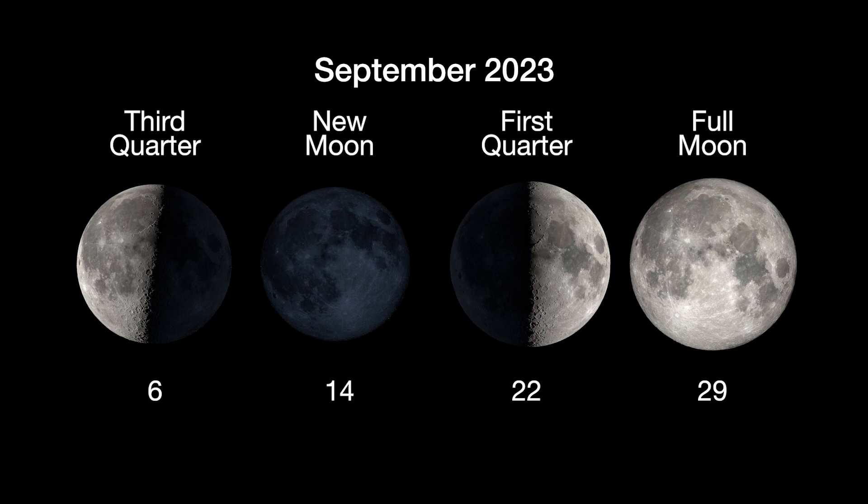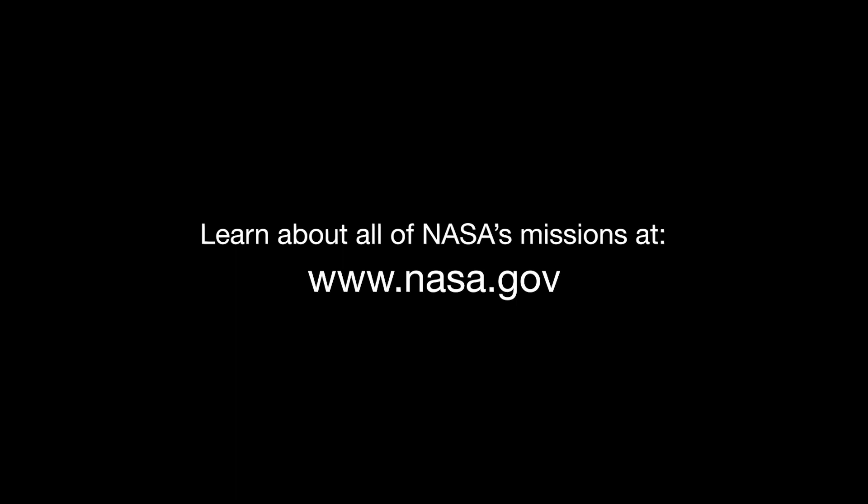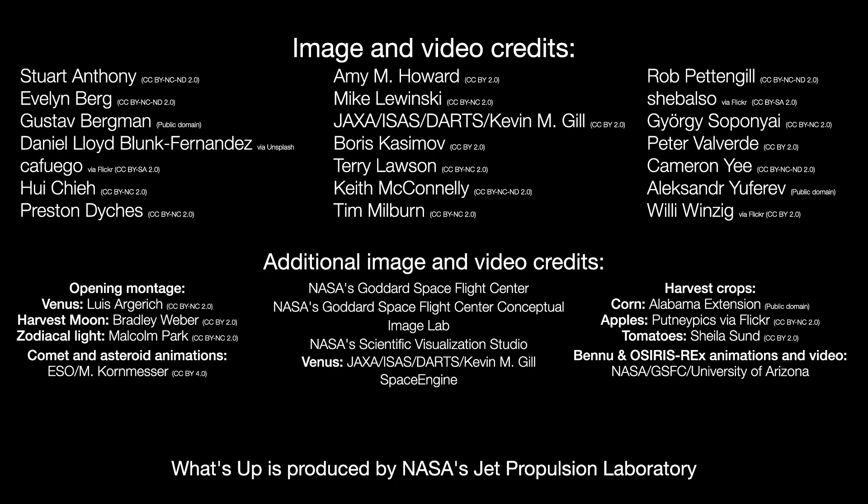Here are the phases of the moon for September. Stay up to date with all of NASA's missions to explore the solar system and beyond at nasa.gov. I'm Preston Dykes from NASA's Jet Propulsion Laboratory, and that's what's up for this month.